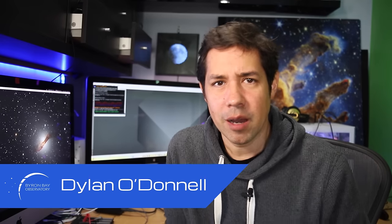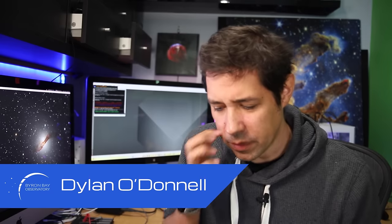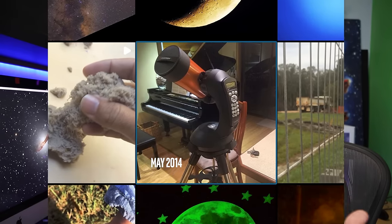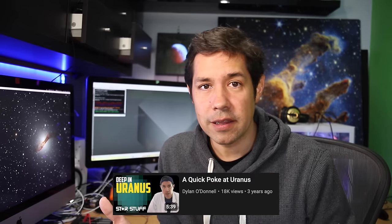G'day, Dylan from the Byron Bay Observatory here. I was scrolling through Instagram the other day looking for early photos of my children just to show them how much they've grown, and I noticed this picture and I realised I've been doing space photography for 10 years. It was 10 years this year since I bought my first telescope, a Celestron 4SE. And if you've watched this channel over that time, you know that I've grown a lot, partly because you guys leave me feedback, comments, suggestions and ideas — and that saves me the pain of having to log into Cloudy Nights.